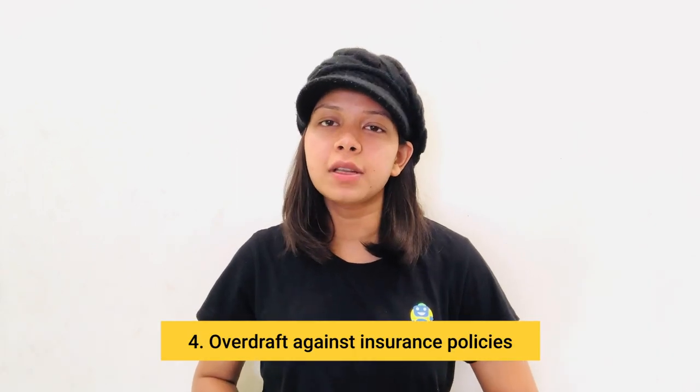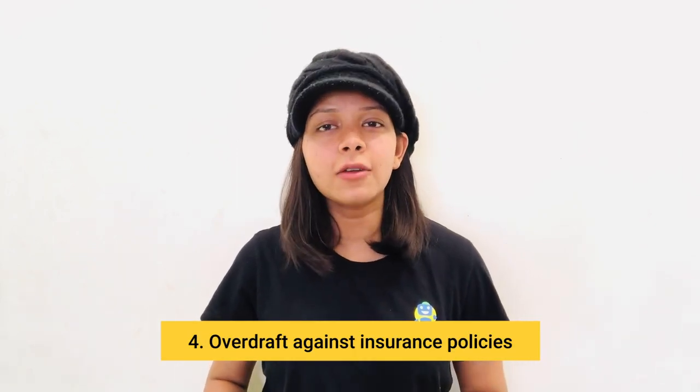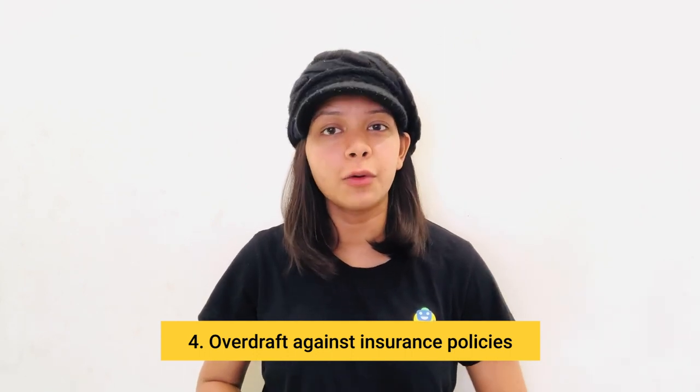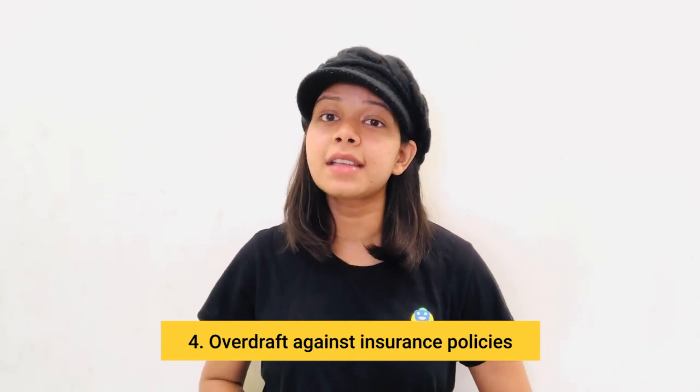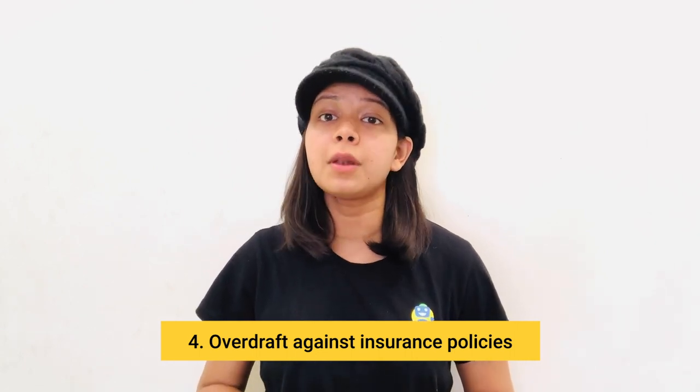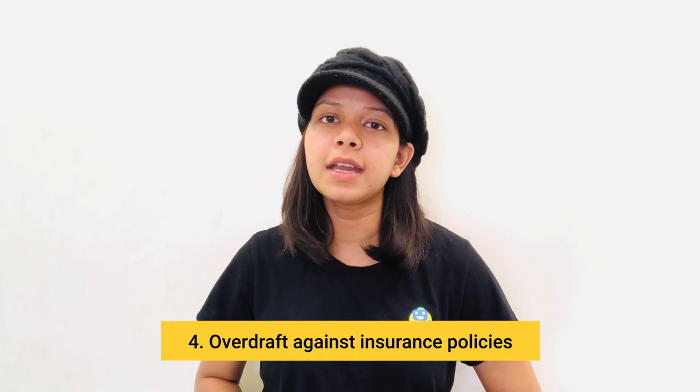The fourth one is overdraft against insurance policies. Another great collateral option for an overdraft facility is any insurance policy that you hold. The important factor here is that the surrender value of your policy is the amount the insurance company will pay you if you decide to terminate the policy before maturity.